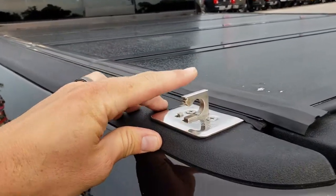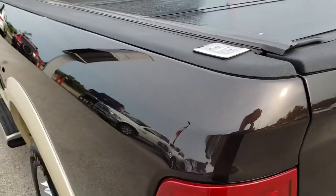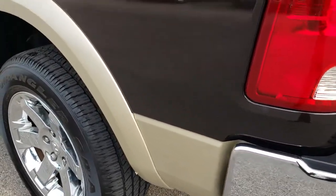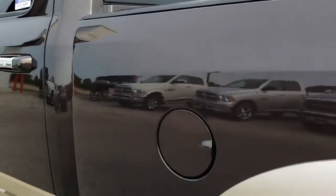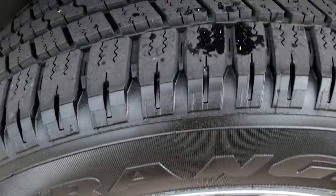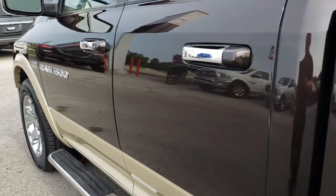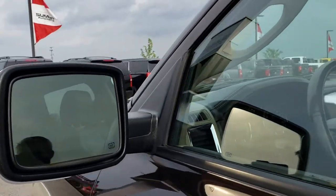It has a hard fold-up tonneau cover with tie downs — kind of neat. As you go down this side of the truck it is just as clean as the passenger side — no major dents or dings, and you can see how nice and reflective that paint is. Rugged brown — really good looking color, you don't see it very often. The back rim is in nice condition and that tire is brand new as well.